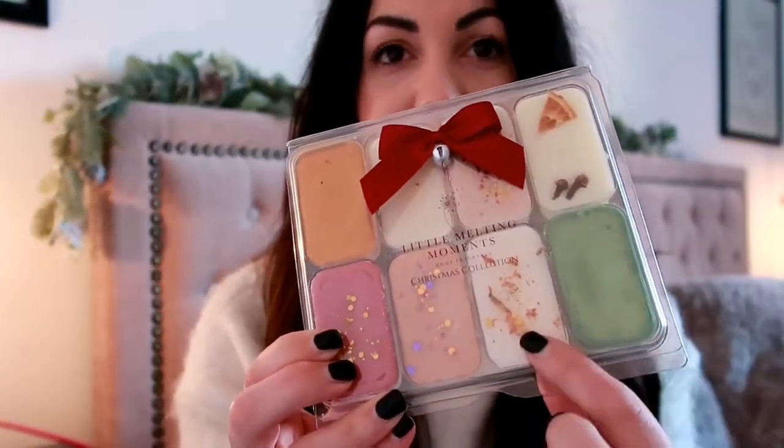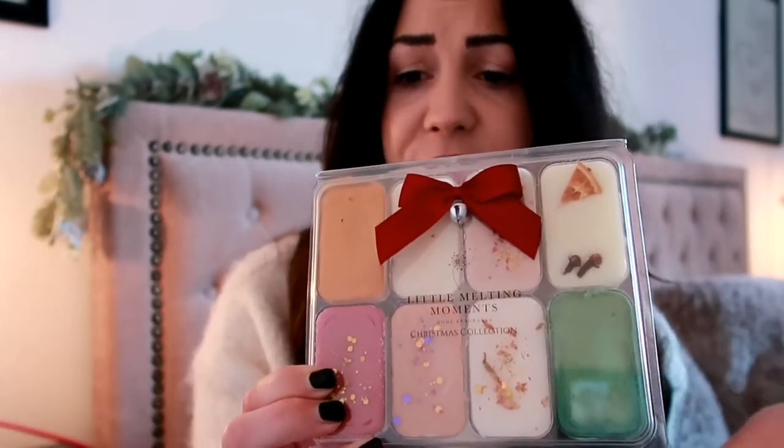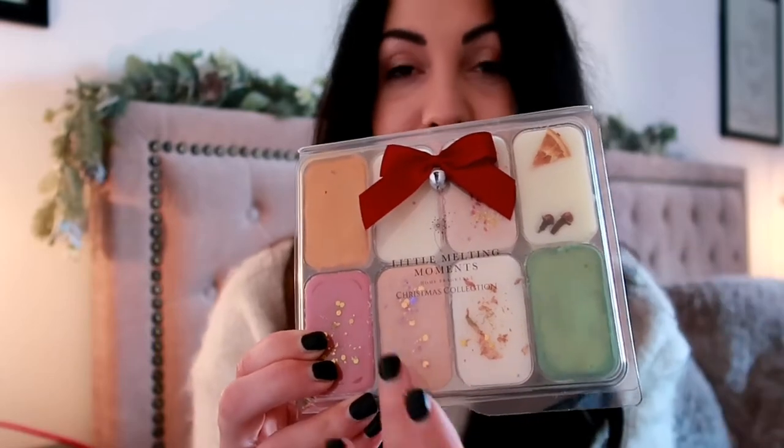The next gift idea for under ten pounds is really lovely especially for mum, nan — actually anyone. These are beautiful Christmas themed wax melts. I've got Christmas wreath, vanilla snowflake, gingerbread, nutcracker, mulled wine — they're just beautifully packaged. This is from Little Melting Moments, a local business, and I'd encourage you to shop local. You just need to buy a burner or check someone has one already, pop in a tea light and some wax melts — it's a really personable gift.